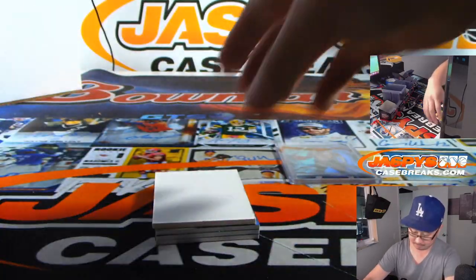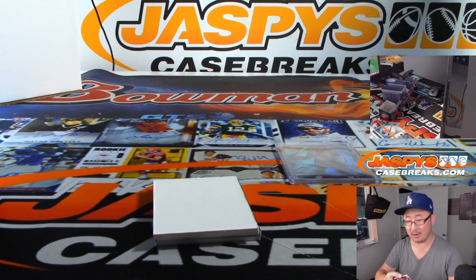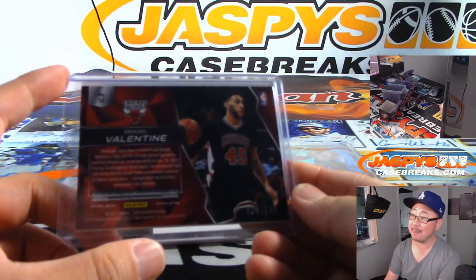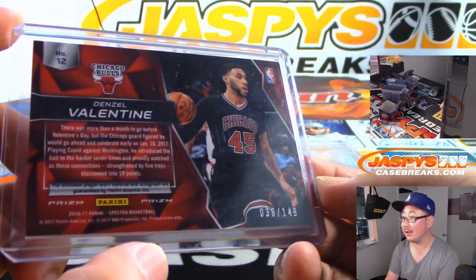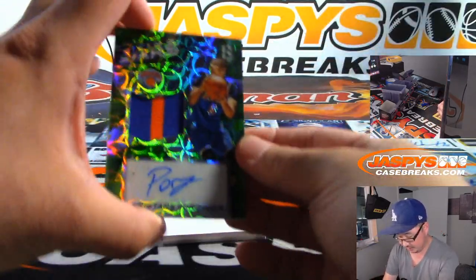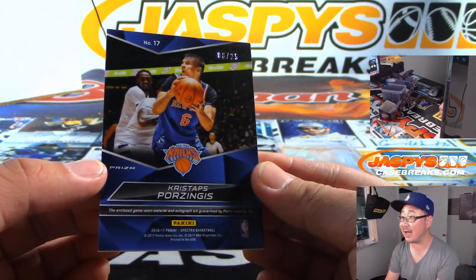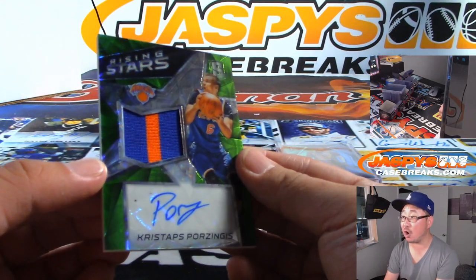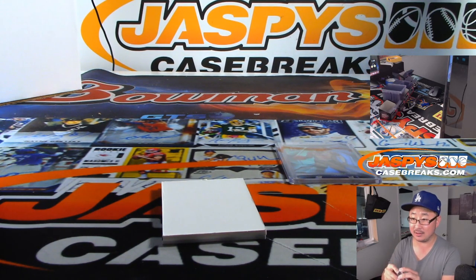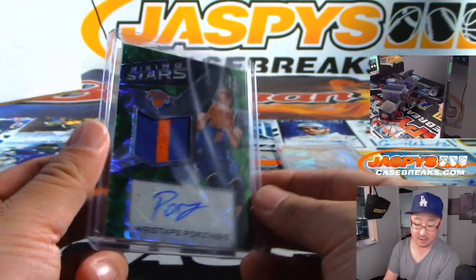Jason Butcher with number nine — we got in-the-zone jersey and autograph, Denzel Valentine. Are the Bulls going to be sneaky good this year? Lauri Markkanen — we got the guy this year. That's 36 out of 149, and that goes to Ryan. Kristaps Porzingis — nice. Two-color jersey and autograph, 8 out of 25. Rising Stars two-color jersey and auto. Porzingis and Doncic together in Dallas — that's pretty interesting. That is 8 out of 25, Ryan with number eight.